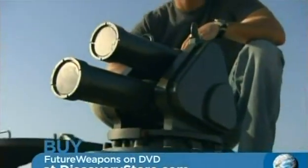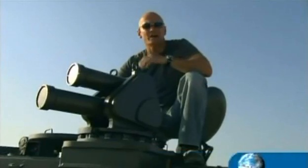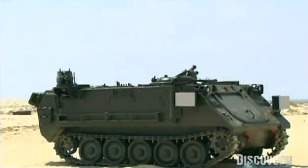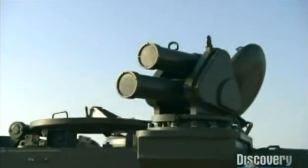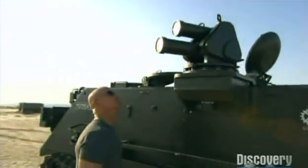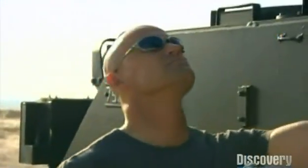This is Iron Fist, and it knocks RPGs out of existence. The Iron Fist is Israel's latest active defense system designed not just for tanks, but also for lightweight, more versatile vehicles, including Humvees and trucks.